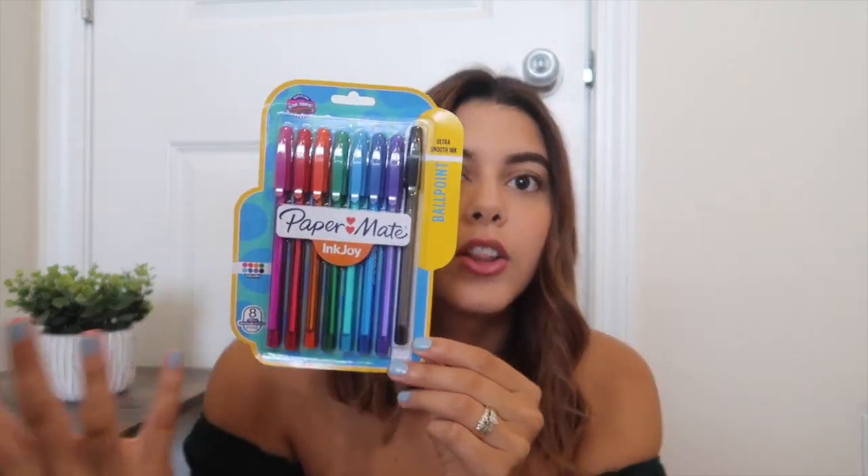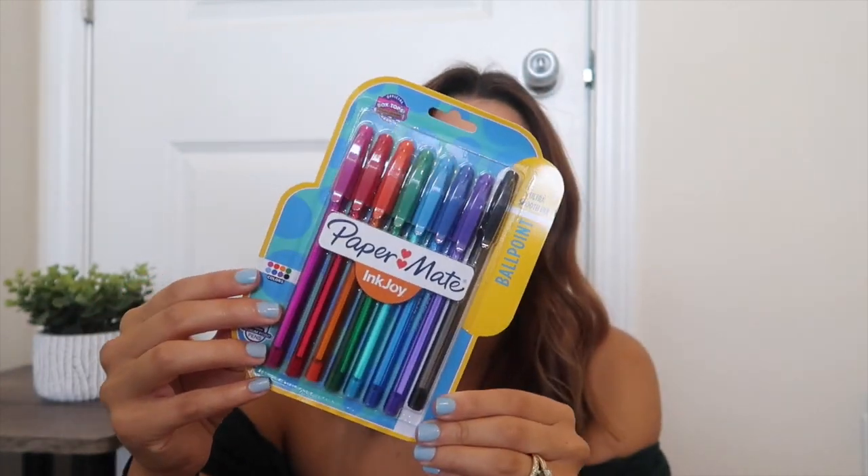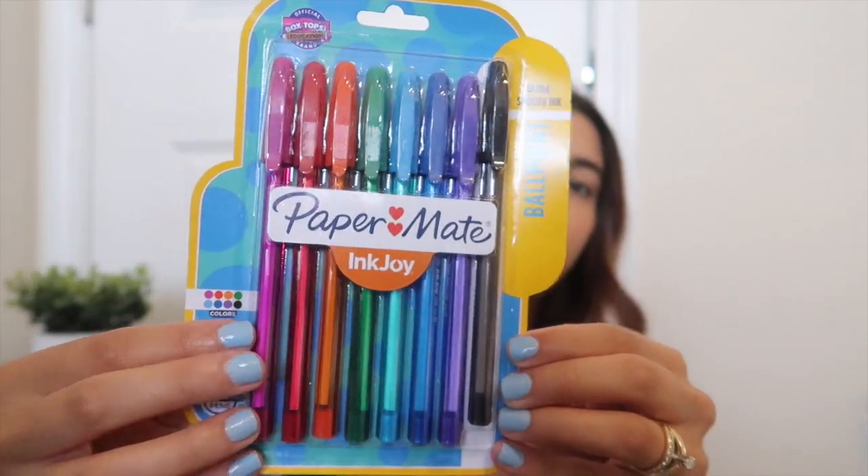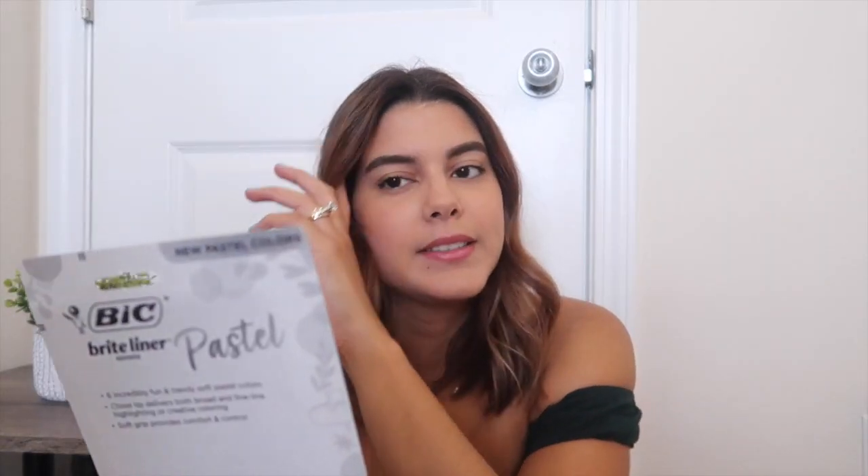The next thing I picked up for you guys are a lot of pens, pencils, and highlighters. Although I don't really use them for note-taking since I use my iPad, I do use them for my planner, which is the best thing ever. I first picked up a pack of Paper Mate InkJoy pens — these are a colorful pack you can use for notes or your planner. It comes with pink, red, orange, green, blue, dark blue, purple, and black. I actually used these in high school and really enjoyed them.